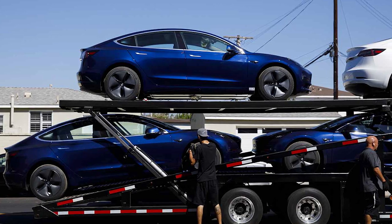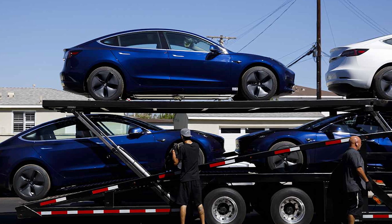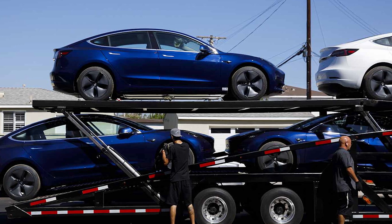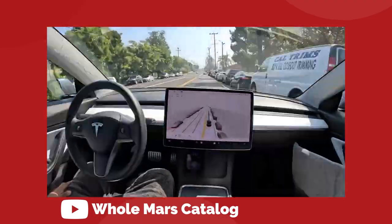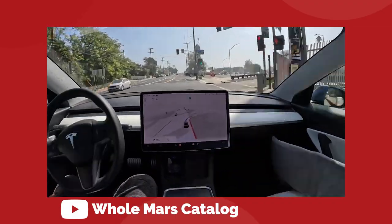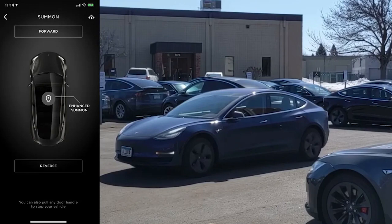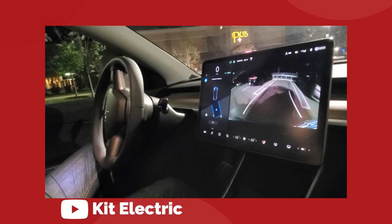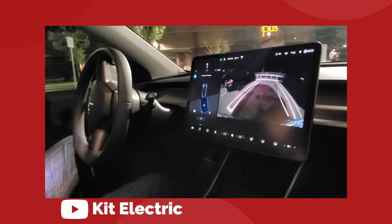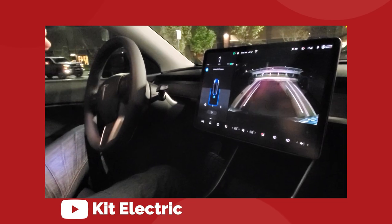What this means for the consumer is that all newly delivered 2023 Model 3 vehicles will have features temporarily limited until the vision network is considered safe and adequate. So expect to lose park assist, autopark, summon, and smart summon. It's worth noting that three of these features — autopark, summon, and smart summon — are only available with the enhanced autopilot or full self-driving upgrades. The only change to standard autopilot is the removal of park assist, which alerts you of surrounding objects when the vehicle is traveling less than 8 km/h.